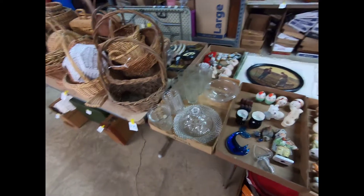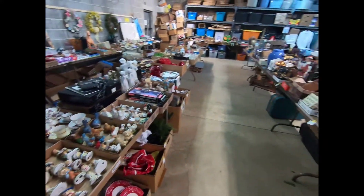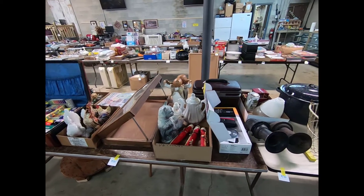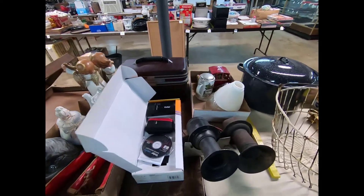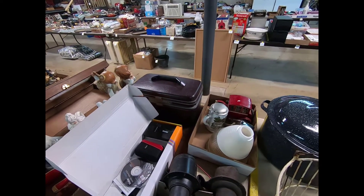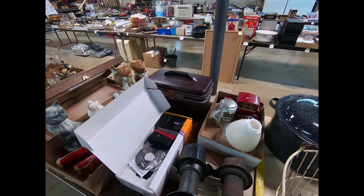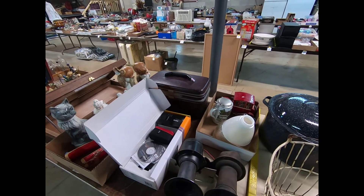Alright guys, again, this was the box lot room. You can view full details with pictures and descriptions on our website, mtroyalauction.com, our Facebook page, and Auction Zip as well. Again, box lot room for tomorrow, Friday, April 12th at 2:30, main hall 4:30, porch at 6:30, and furniture hall at 8:30. I'll see you guys over at the Coins and Jewelry next.